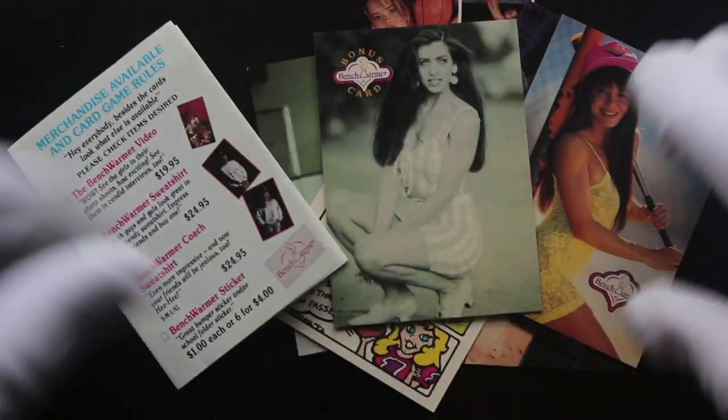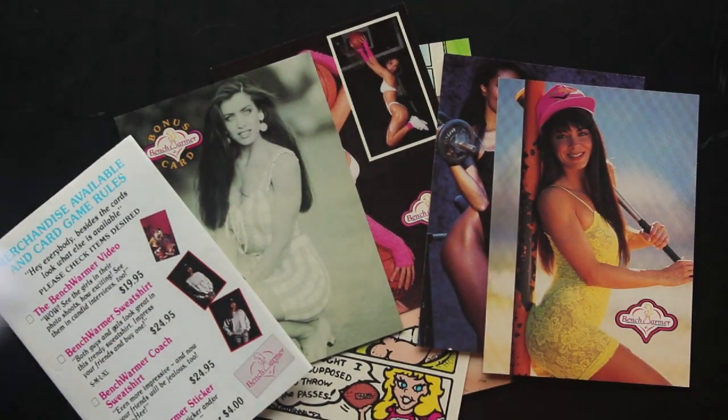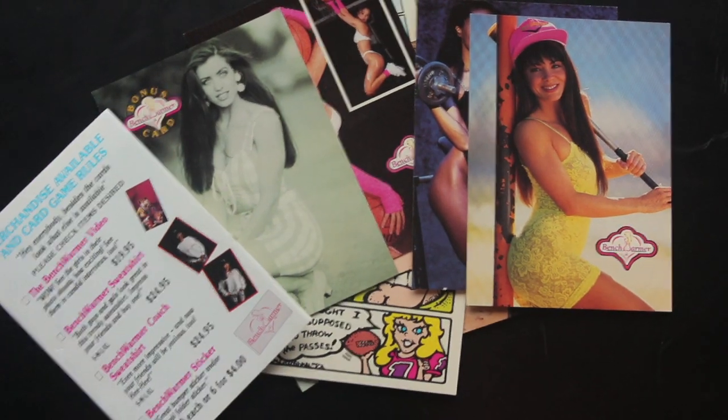I don't know what to say really. Have you got these? Have you got a set of Benchwarmers? Do you know what all these are? Do you need them? Let me know, do some trading. That's it for another episode of Trading Card Tony. I'll see you again for another episode. Bye.